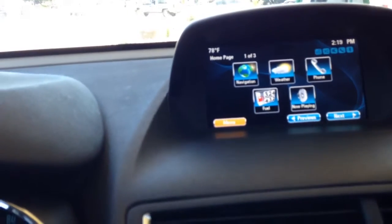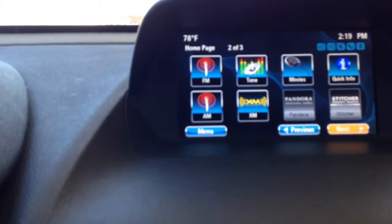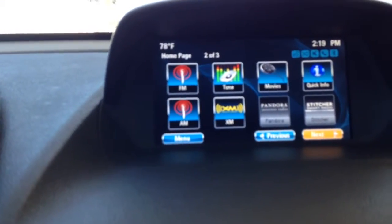You use this knob down here to switch the screen up here — see, the orange is the highlighted part. If you select next, you have even more options: FM, AM, XM, Pandora. You can put your phone into this port right down there, and you can either run Pandora or your playlist.